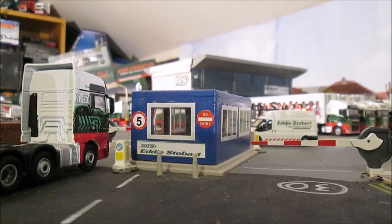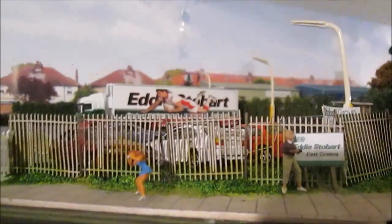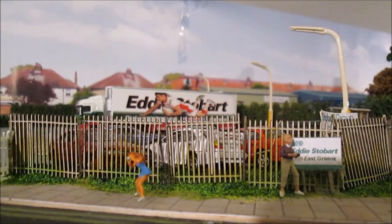Hello and welcome to a big reveal video here on my channel. This time I'm looking at the improvements I've been making to my Eddie Stobart depot on my model layout. Not much at the entrance area has changed, although you might notice there are some little concrete bollards in front of the security hut now. The old rickety fence has stayed — I haven't replaced that yet because I quite like it.